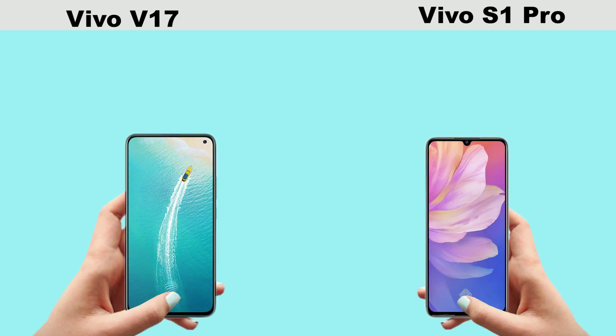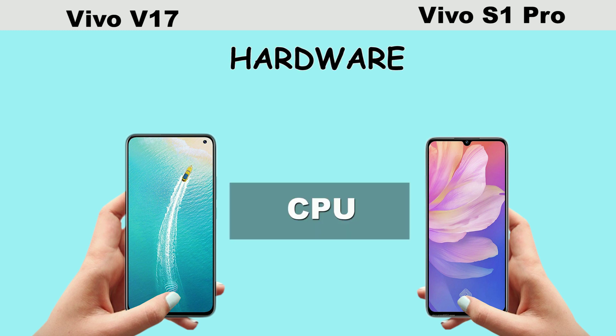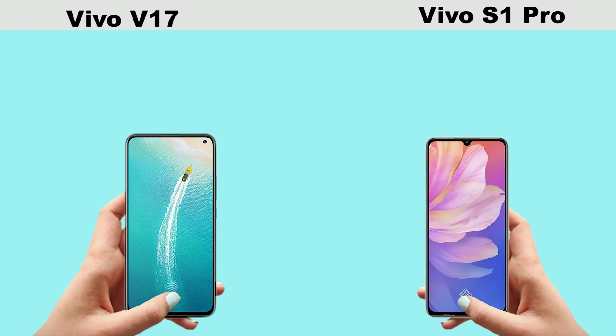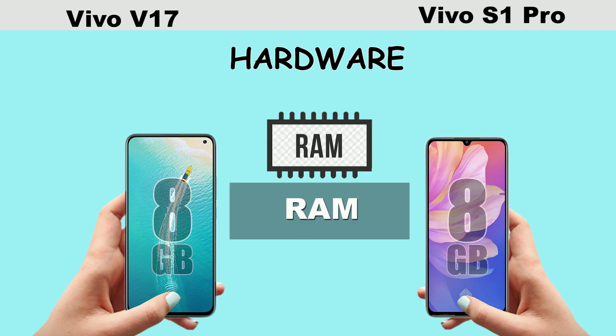Talking about the hardware of these two smartphones, here are the differences. Vivo V17 comes with Snapdragon 675 while S1 Pro comes with Snapdragon 665. So in terms of graphics loading and game playing, Vivo V17 manages it much better and operates faster.